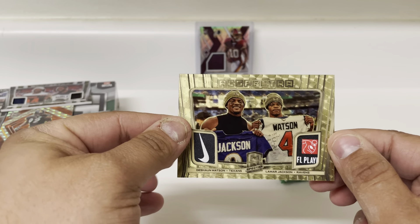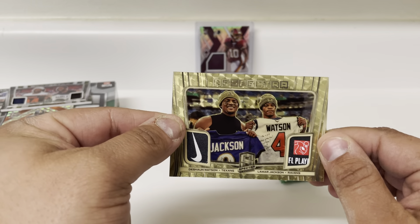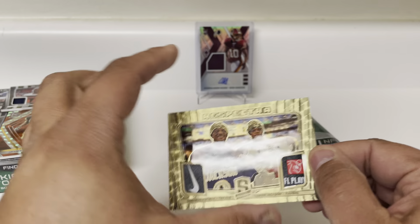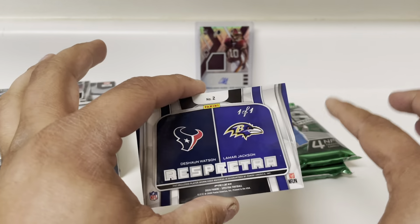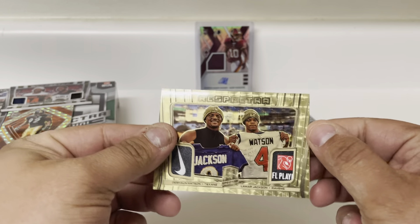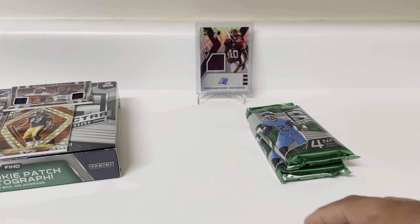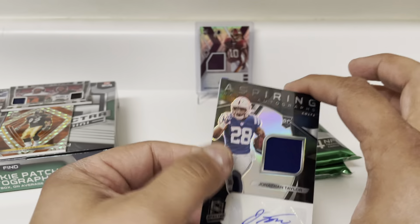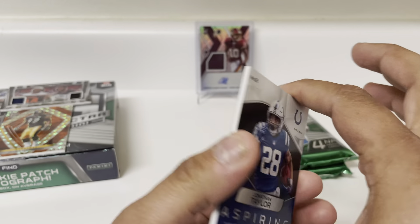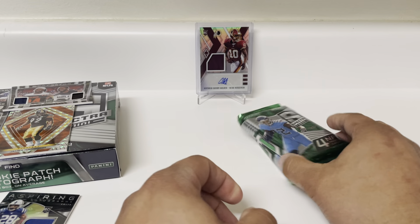That's a big one right there, look at that — that's pretty sick. Talk about a one-of-one, I haven't pulled a one-of-one in a minute, and that's a pretty sick one. Oh gosh, and I just dropped it — goodness gracious. That was a heck of a pack right there. And let's not forget the Jonathan Taylor — that one is to 75, 8 of 75. Wow, oh my gosh.